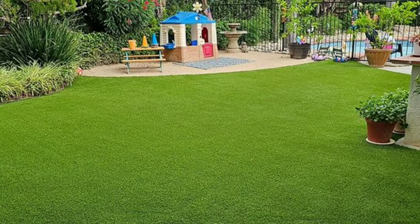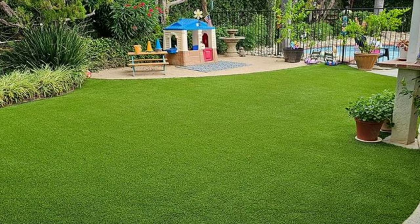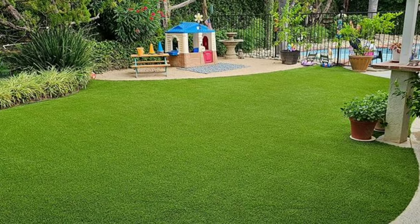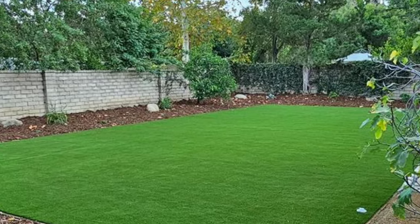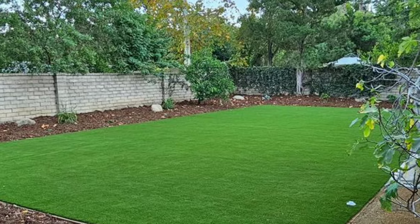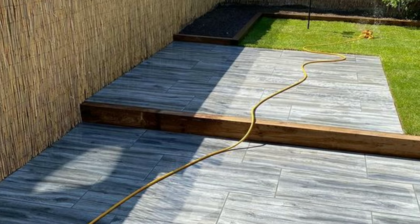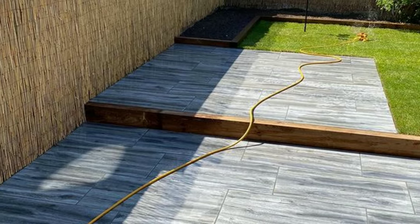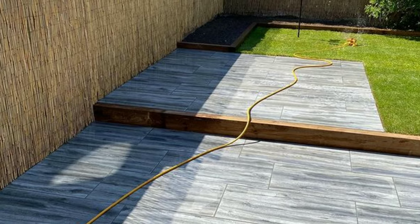Hi viewers, welcome back to my YouTube channel. Today, we have an exciting topic lined up for you as we take you on a journey to transform your garden into a lush paradise. I am your host and you are watching my YouTube channel, The Decor for You. Let's dive right in.